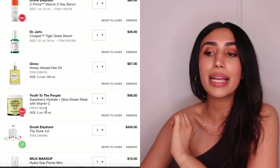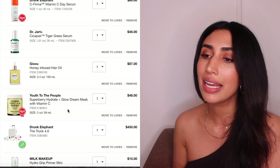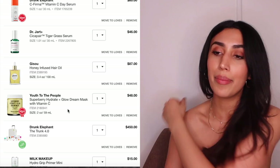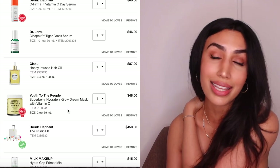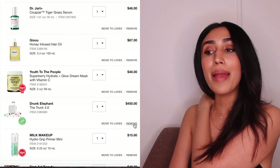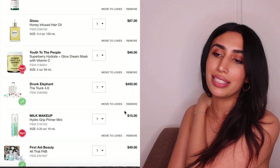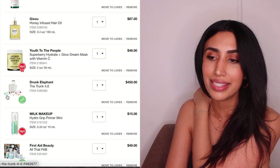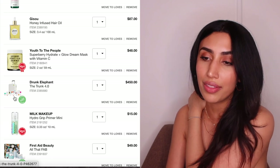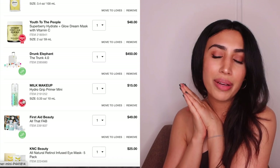I'm getting the Youth to the People Glow Dream Mask — it's apparently amazing for dry skin with vitamin C and brightening ingredients. I'll use it as an overnight mask or a quick pick-me-up. I'm maybe getting the Drunk Elephant little suitcase set — it's about a 20% chance because it's really pricey, though some items could work as Christmas gifts.